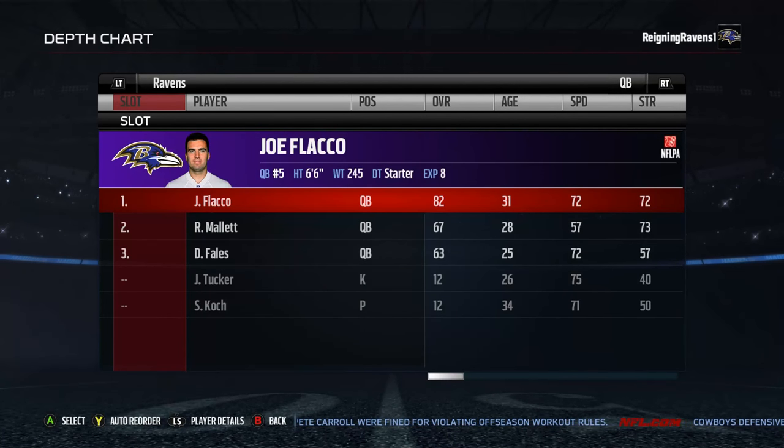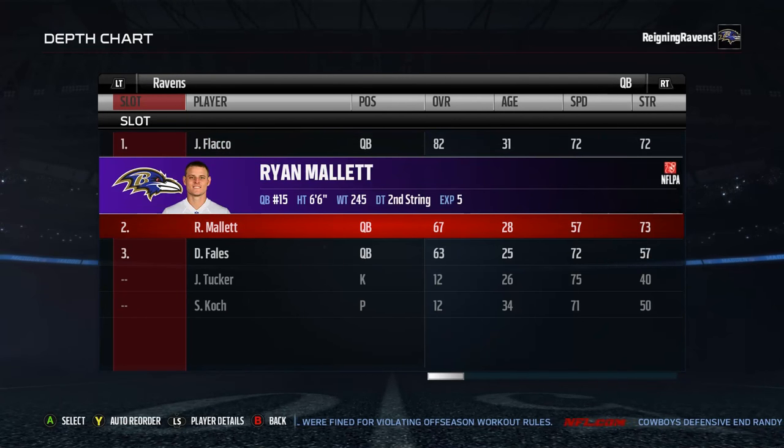At quarterback, obviously running Joe Flacco, Ryan Mallett, and David Fales.